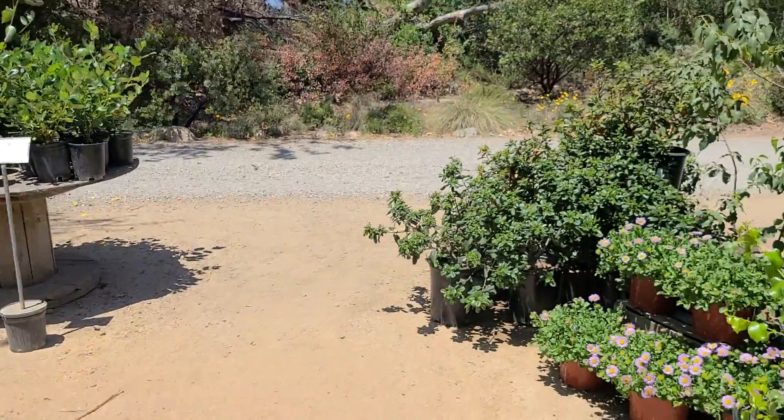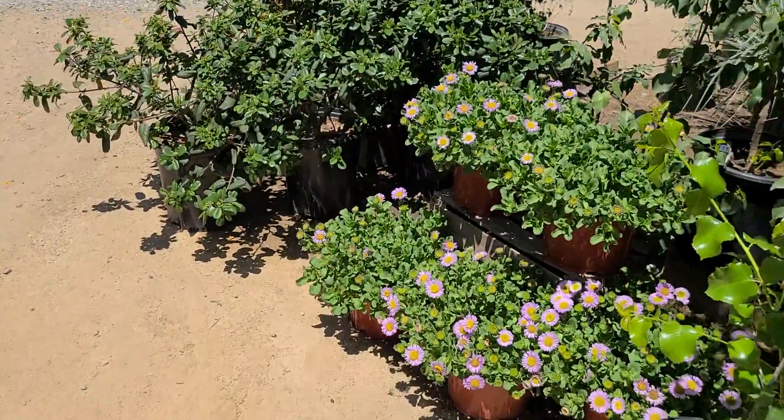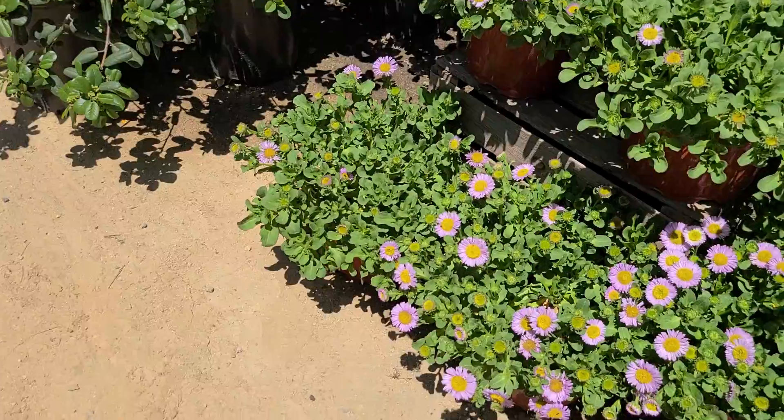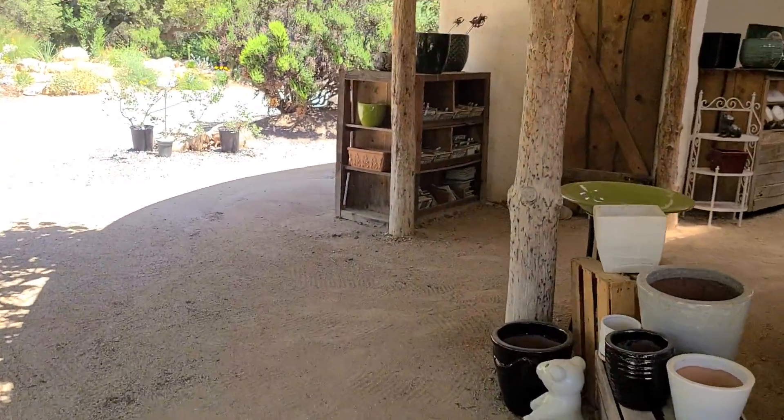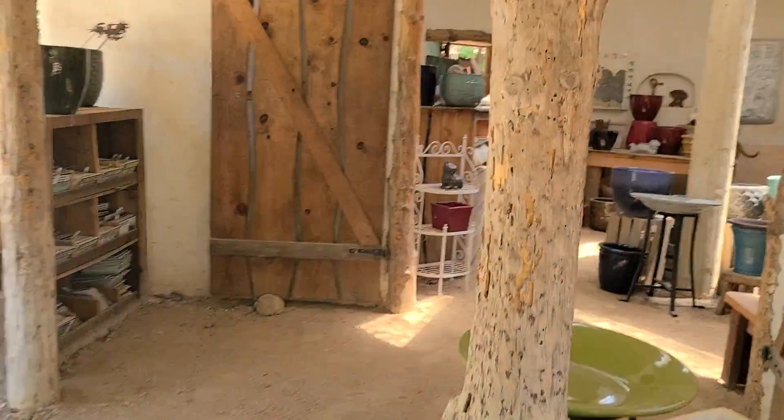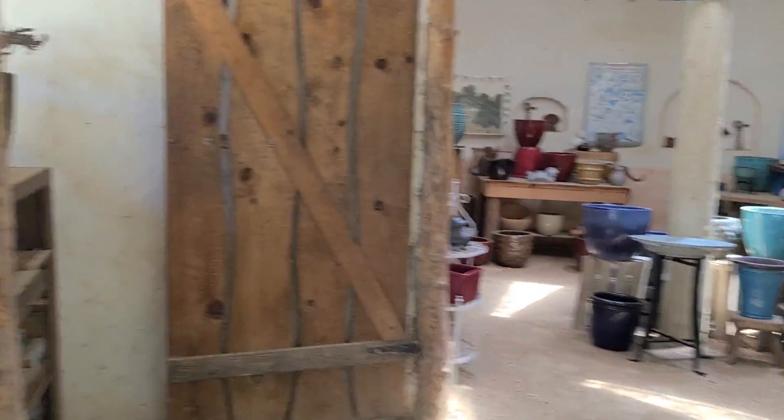So if you're ever out this way in South Orange County, the Tree of Life Nursery here in San Juan Capistrano, California — come on down, take a visit, and see all the beautiful stuff they have here. They have all kinds of pots and things here in the Casa.